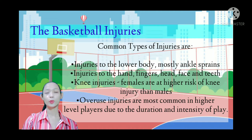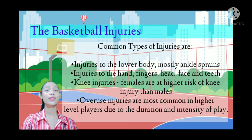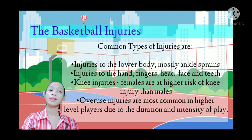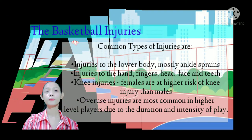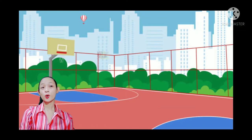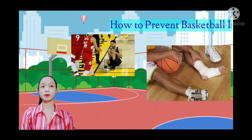Knee injuries are also common. Females are at higher risk of knee injuries than males. Overuse injuries are common in higher-level players due to the duration and intensity of play. So how do we prevent basketball injuries?